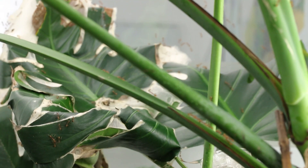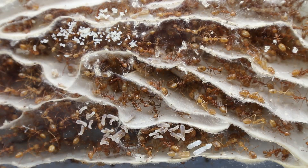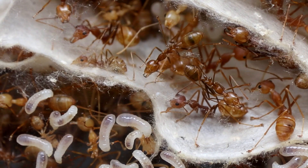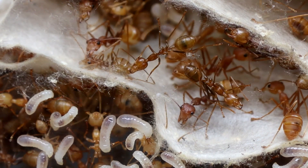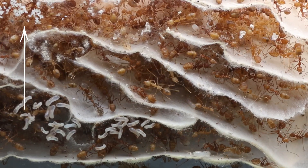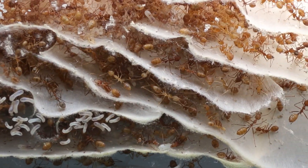The silk has a double function: as nest material and nest protection. Ants can shape and reshape their nest at will. They create rooms and corridors. These ants here are nurses. They care for eggs, larvae and pupae — the three stages of the ant life cycle.